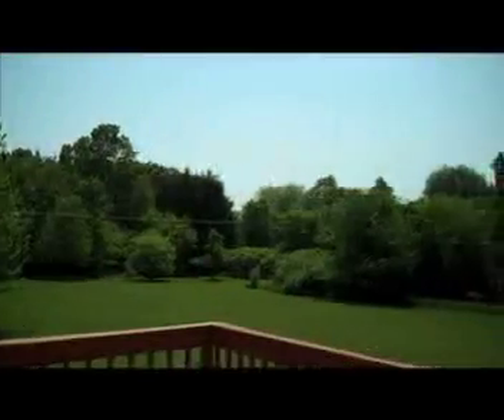Conveniently located off the kitchen, enjoy the surrounding wildlife while you relax or dine on the elevated deck, all while taking in those mild Michigan summers.